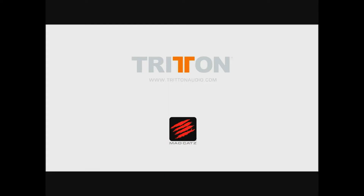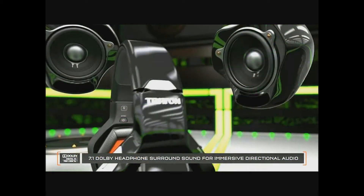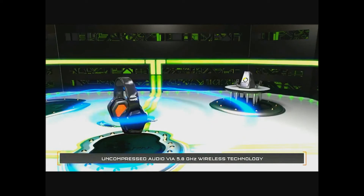This is a walkthrough with Alex Verry, global PR and communications manager from Mad Catz. We are here today taking a look at perhaps the star of our show here at Mad Catz Unveiled. This is our Warhead 7.1 Dolby surround sound headset for Xbox 360. Simply put, this is the most state-of-the-art headset the world has ever seen for 360.